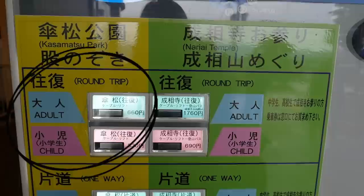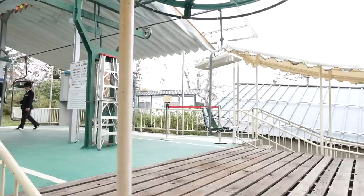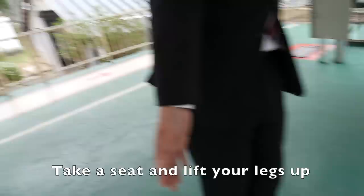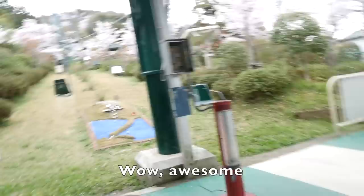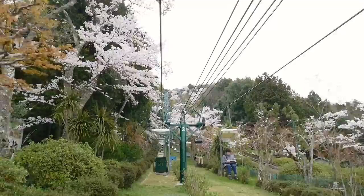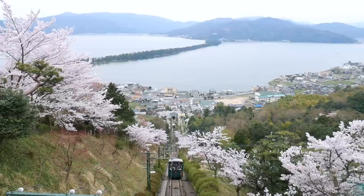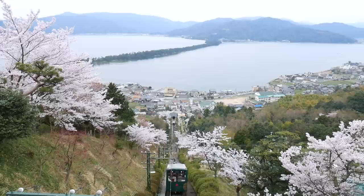Take the cable car or the chair lift to go up the mountain. They are both the same price but offer a different experience depending on what you feel like. If you come in the spring you can also enjoy the beautiful cherry blossoms. If you're a bit scared of heights then alternatively you can also take the cable car up the mountain for the same price.